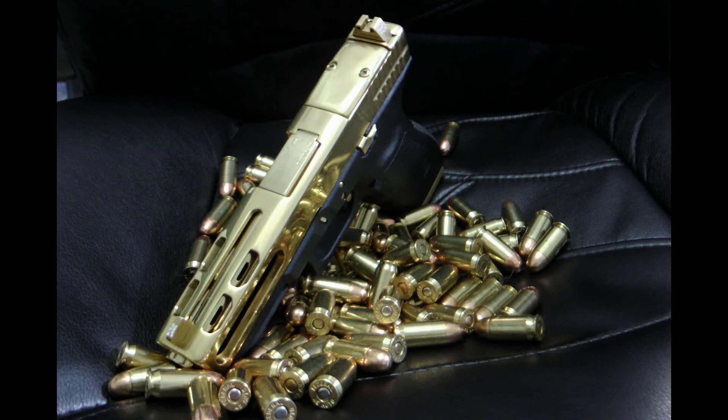TiN is applied using lateral rotating cathode technology in a PVD (physical vapor deposition) process. Material is vaporized from a solid source in the form of atoms and molecules, then transported in the form of a vapor through a vacuum or low pressure gas plasma to the substrate, where it condenses.